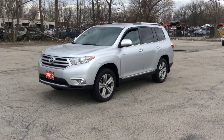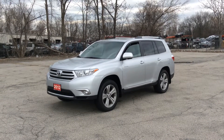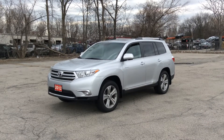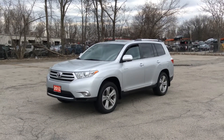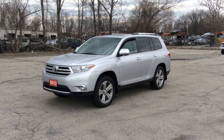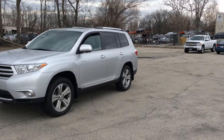Check out this beautiful Toyota. It's a limited edition 2012 Toyota Highlander. We got alloy rims, roof rack, leather, navigation, backup camera, heated seats, Bluetooth, cruise control — it just keeps going.